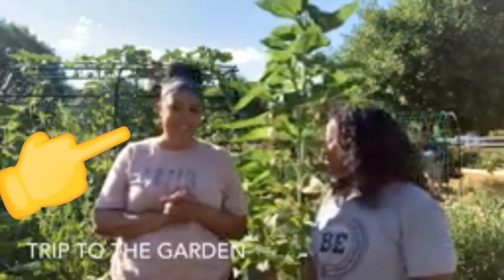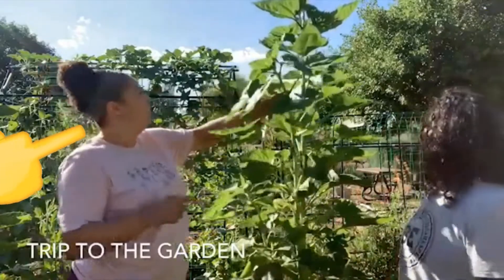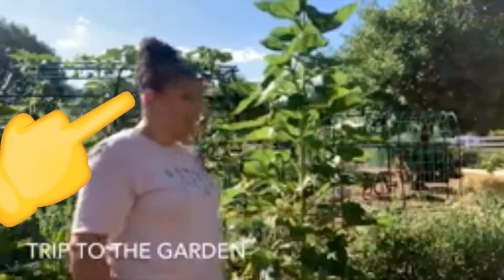So behind us guys, look at these beautiful sunflowers! They haven't bloomed quite yet but they're getting there. This one's getting so tall, so it's going to provide some shade for our plants right here, which is our tomato plant, which is going crazy right now.